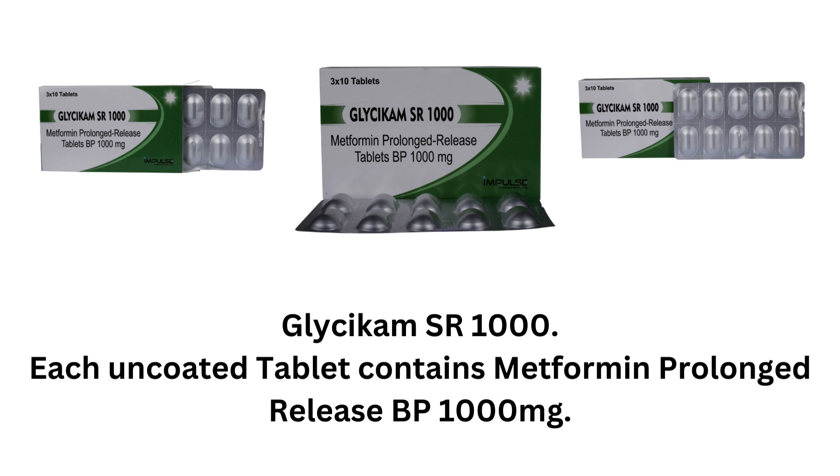Glycicum SR 1000. Each uncoated tablet contains metformin prolonged release BP 1000 milligrams.